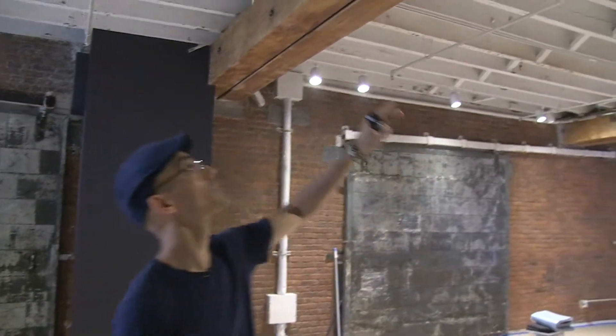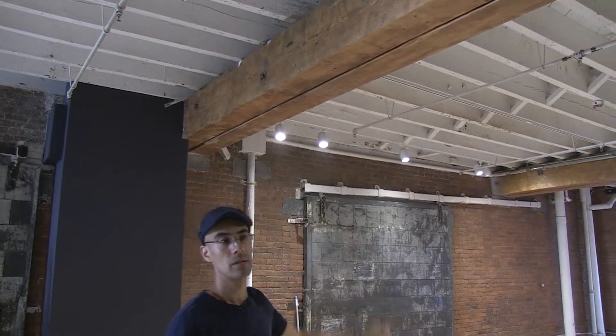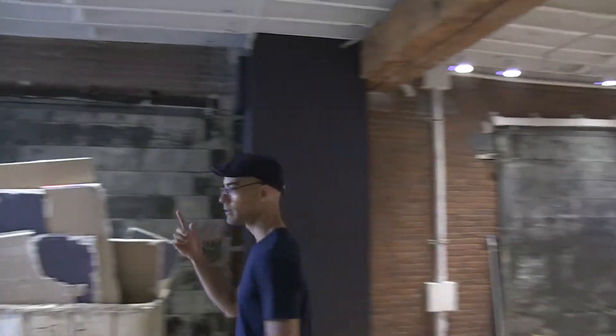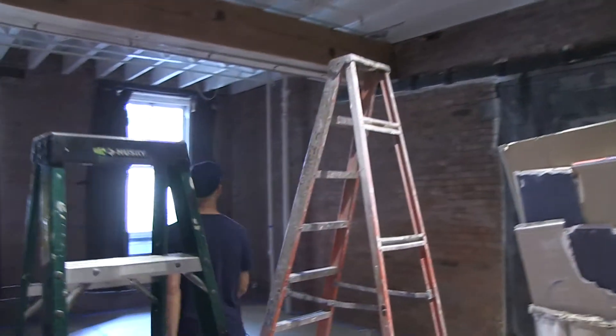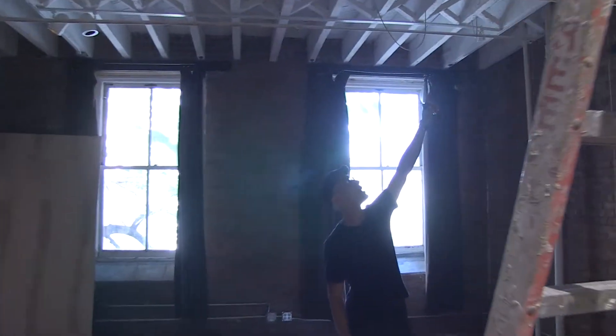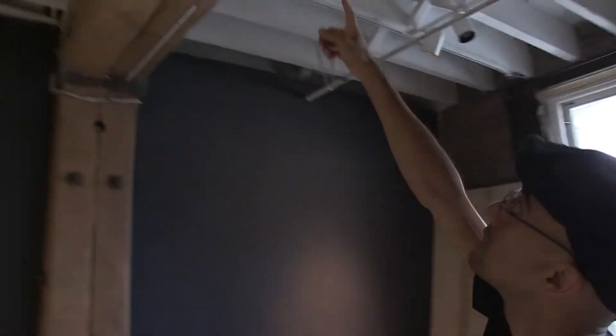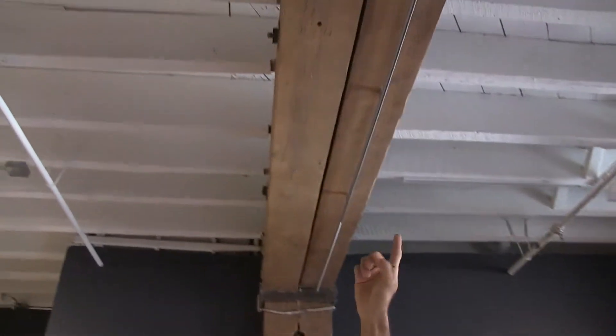So what we decided to do is we're going to fill all of the cracks with acoustical sealant. We're also going to use expanding foam. We've got a lot of wide beams here, and if you look up at the camera, you can see the gaps that are between the beams. So we actually have to fill those with expanding foam.